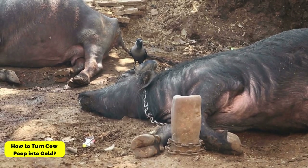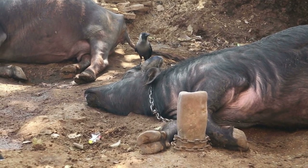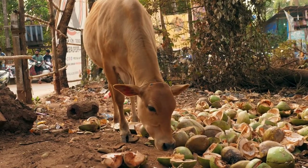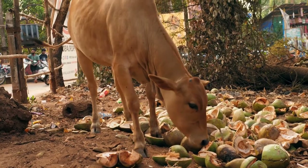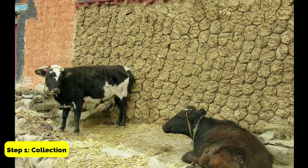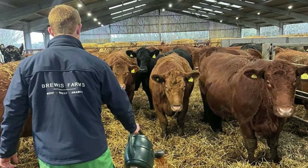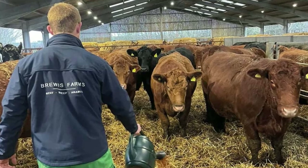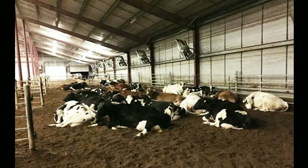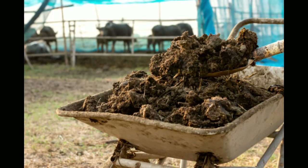How to turn cow poop into gold? The process involves several steps. Step 1: Collection. The first step is to collect the cow manure from the farm. The manure is typically collected using a mechanical scraper, which is used to scrape the manure off the floor of the barn.